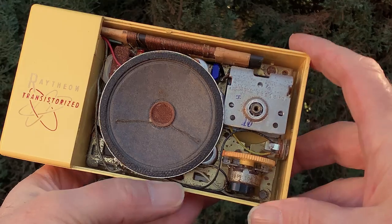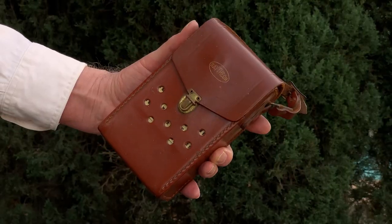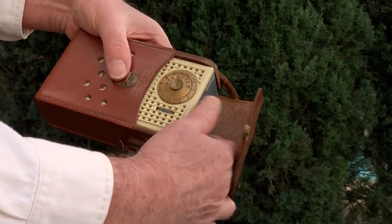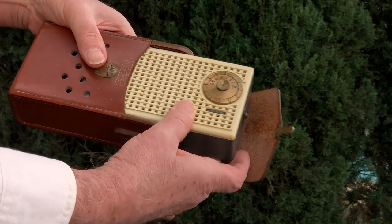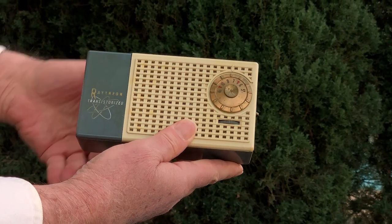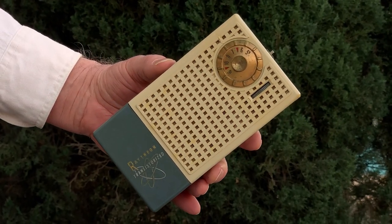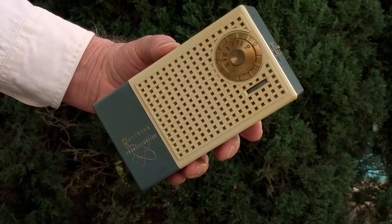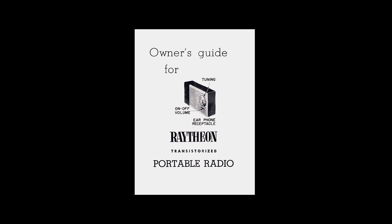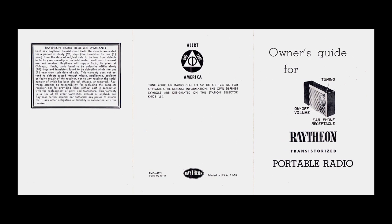As you can see, we are looking at two different colors of this radio today: the T100-1, which is the yellow and black model, and the T100-5, which is ivory and grey. This radio also came in a T100-2, which is ivory and yellow; a T100-3, which is black and red; and a T100-4, which is ivory and red. The owner's manual for this radio is dated December 1955, as is the service manual we'll look at in a minute.